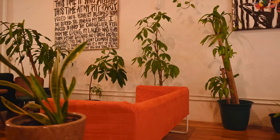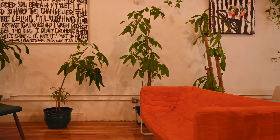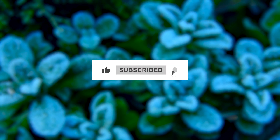And that's our roundup of the best cool-tolerant indoor plants to keep your living spaces lush and beautiful year-round. If you found this video helpful, don't forget to hit the like and subscribe for more fantastic gardening tips. Until next time, happy gardening!